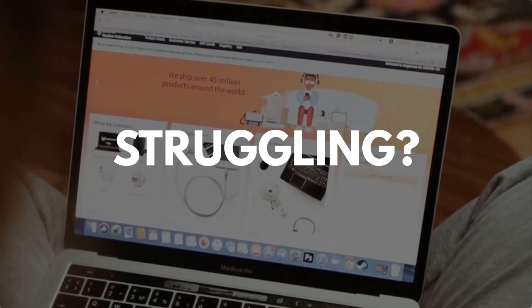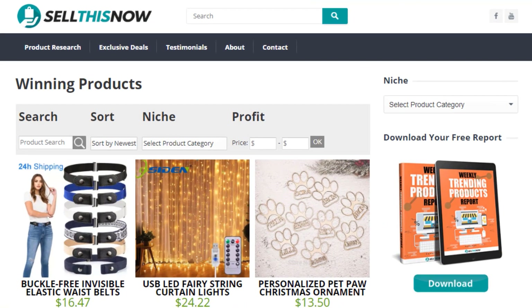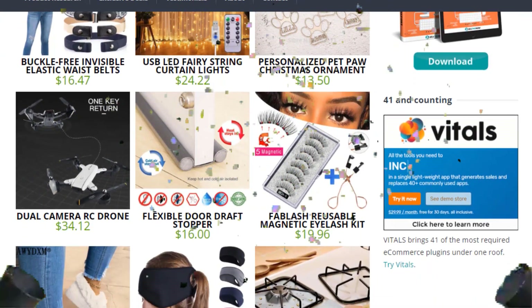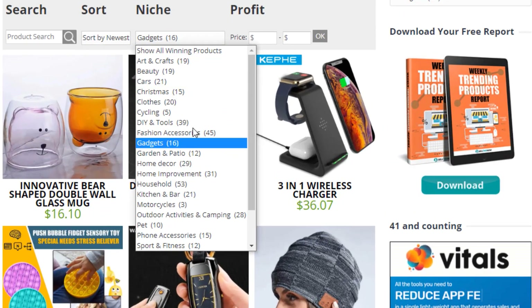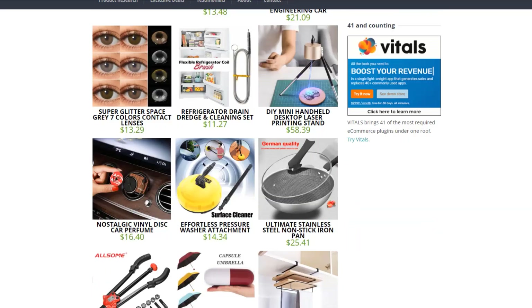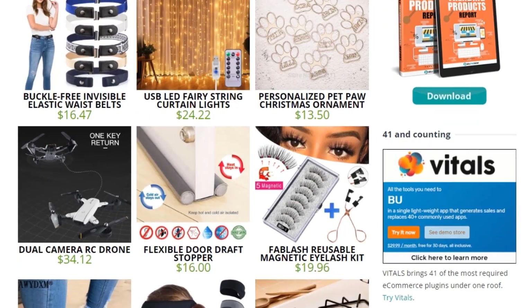Are you struggling to find products in your niche? Good news. In 2021, SellThisNow.com is becoming a product research engine, and the best part is that it's 100% free. Now you can easily sort all the products that have been featured on our channel, find the AliExpress link, the product page, and even the Facebook ad. New products are being added every day, so stay tuned. Go visit SellThisNow.com and find hundreds of winning products now.